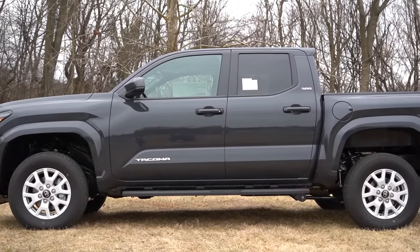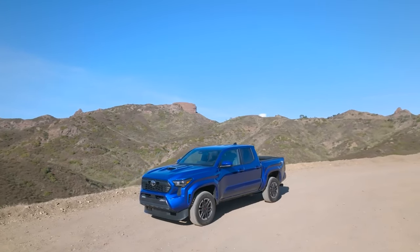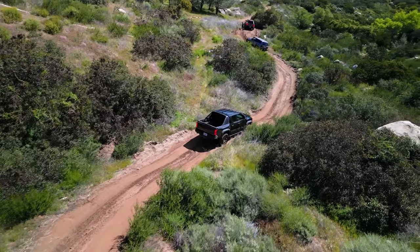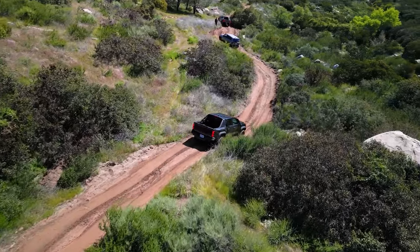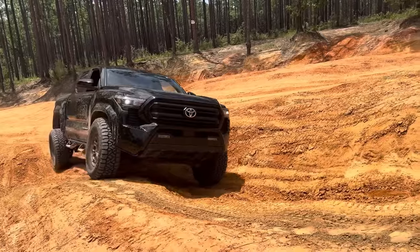These changes will cement its place as the number one truck in the segment. The 2025 Toyota Tacoma TRD Pro is expected with more goodies, distancing itself further from the new Trail Hunter package. It's been 10 years since the best off-road trim in the midsize truck market debuted.